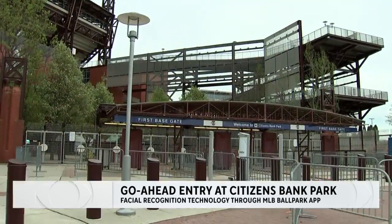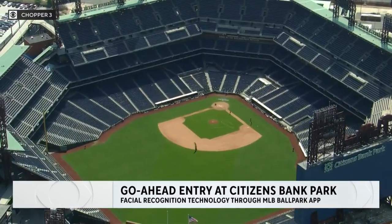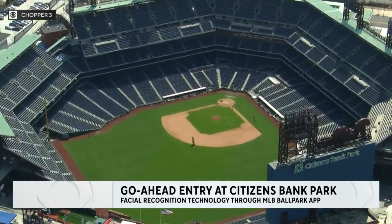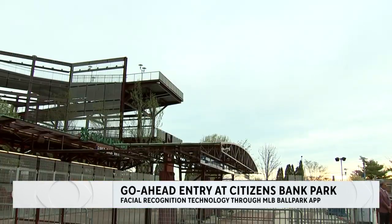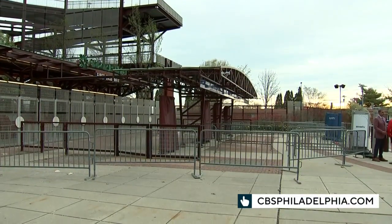The technology through the MLB Ballpark app uses a camera that will recognize any opt-in fan as they walk in, automatically scanning tickets once they are identified. We have information on how to access go-ahead entry at CBSPhiladelphia.com.